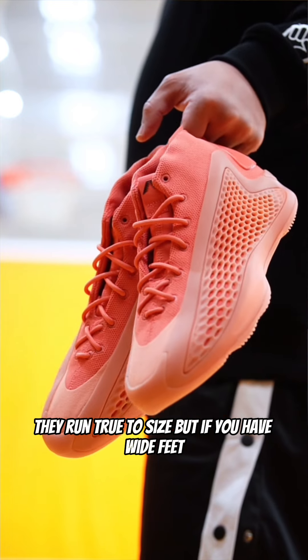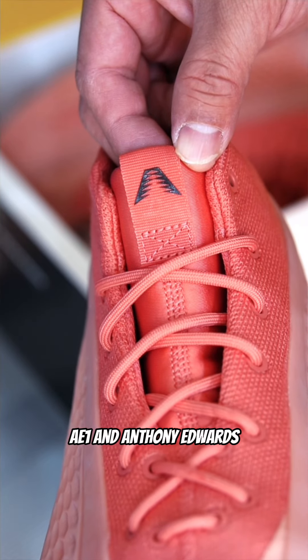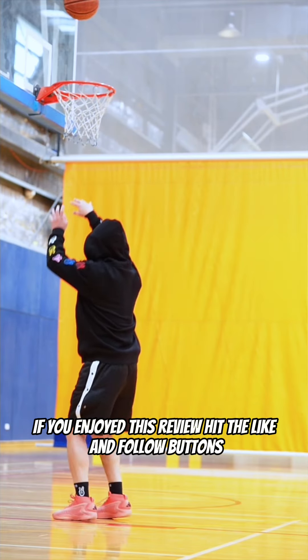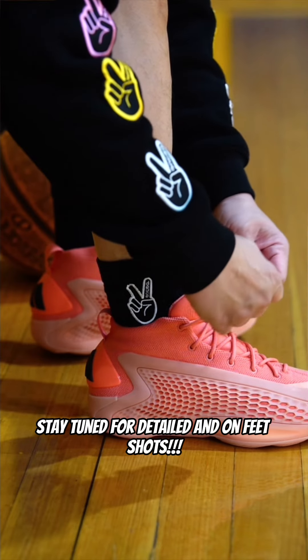They run true to size, but if you have wide feet, consider going half a size up. The AE-1 and Anthony Edwards are definitely making Adidas basketball relevant again. If you enjoyed this review, hit the like and follow buttons. Stay tuned for detailed and on-feet shots.